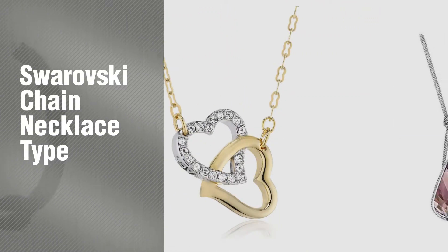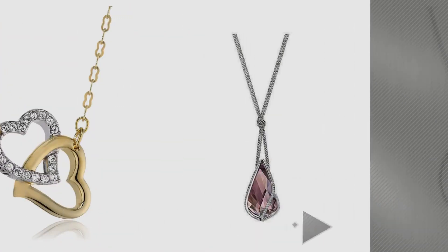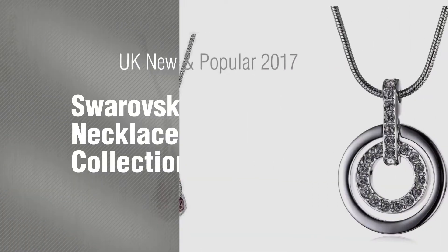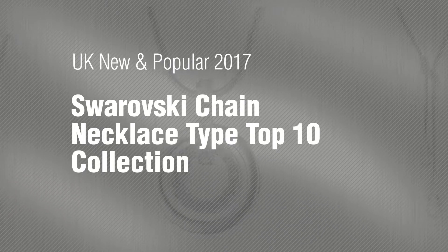If you're looking for Swarovski Chain Necklace Type, here's a collection you've got to see. UK new and popular 2017. Swarovski Chain Necklace Type Top 10 Collection.